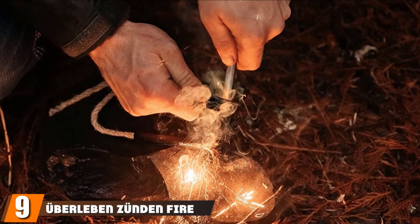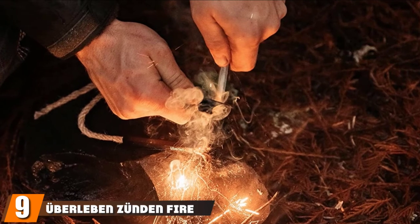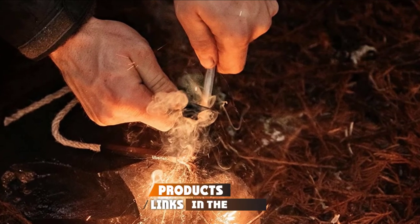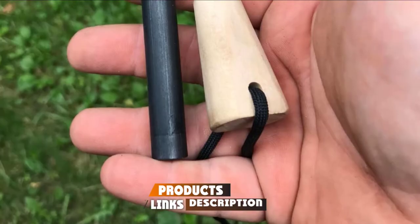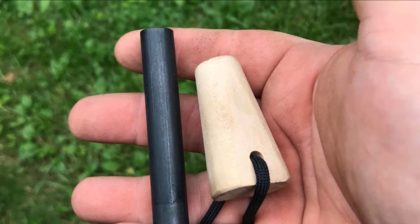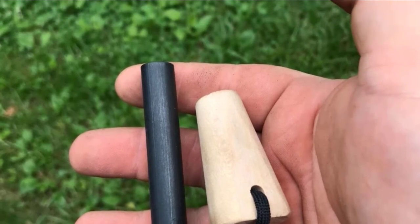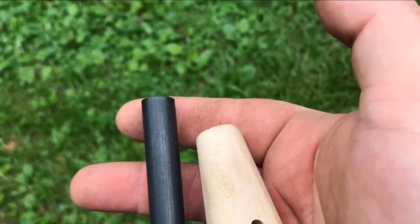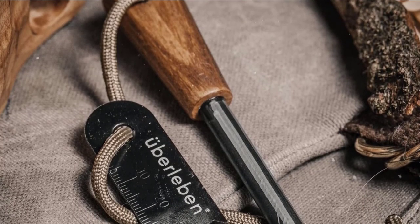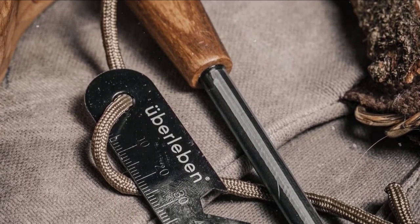Next at number 9, we have the Uber Leben Zundan Fire Starter. It's slick looking with its natural, hand-crafted handle and ferrocerium rod. This fire starter convinced me that ferrocerium can vary widely in quality, and the ferrocerium in this rod is top-notch. Of the 10 fire starters we tested, four rods claimed to be made of ferrocerium — three didn't light up so well.